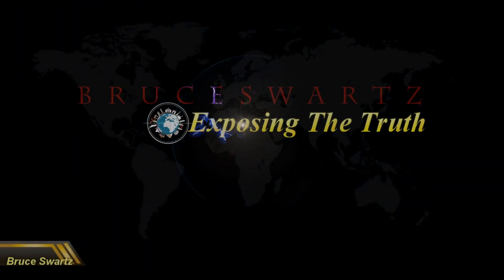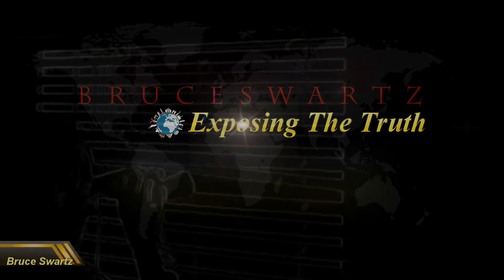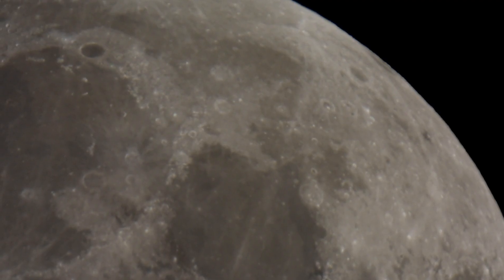Hi everyone, I'm Bruce Swartz. Thanks so much for stopping by and for subscribing especially. We're a good bunch now. Thanks for connecting, everyone. I want to get as many people interested as possible.